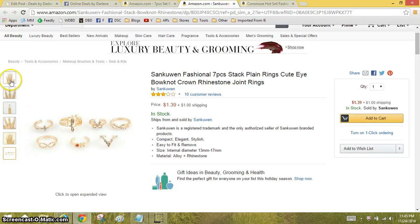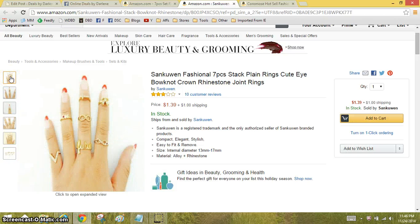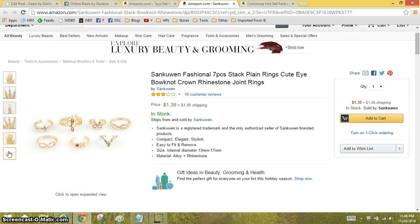The next set — I mean, is that a freaky long hand? Look at those fingers. I'm scared, like vampire hands. But you get a set of seven rings. These are a little bit fancier, and the total is $2.39 shipped — it's $1.39 plus a buck shipping.